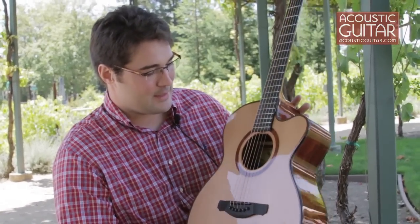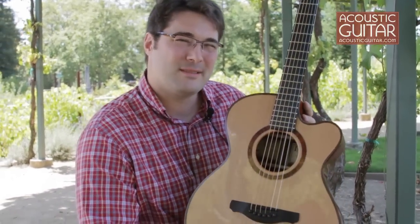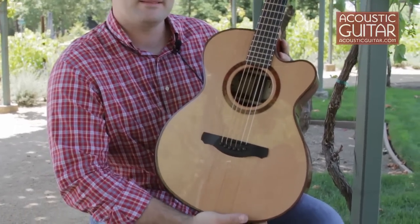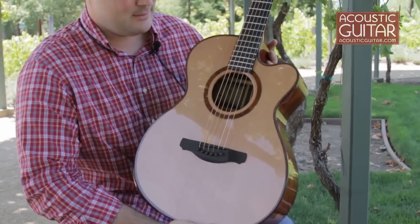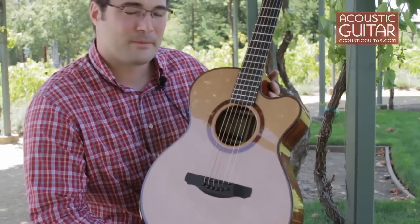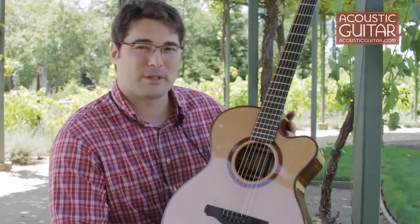This guitar is kind of a culmination of a lot of design for a guitar that is master class, boutique style, but yet affordable for the average person.